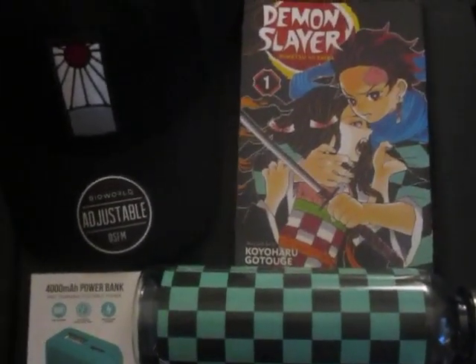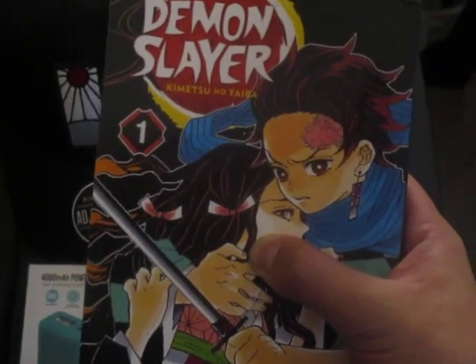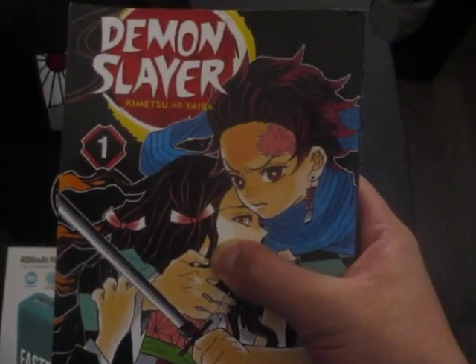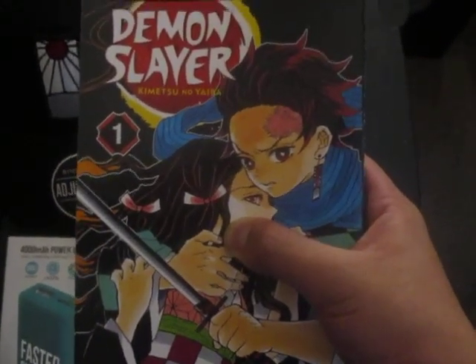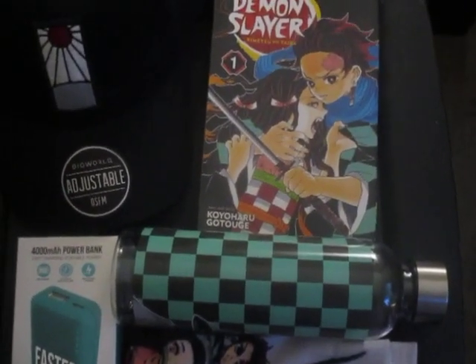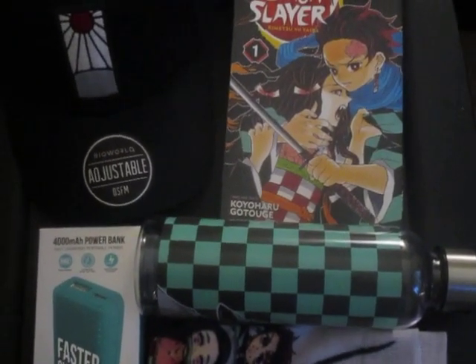The fifth and final item is from Target — a Demon Slayer reading book or story chapter. Here it is! I bought it from Target for around eight dollars. It's great for those who love reading and are fans of Demon Slayer. They have different books featuring various Demon Slayer characters.